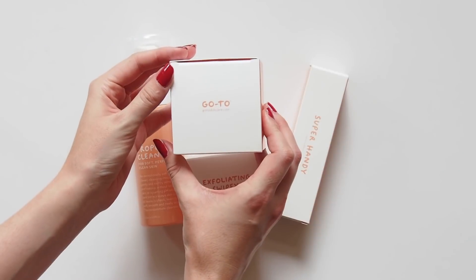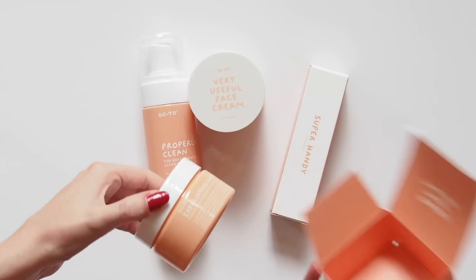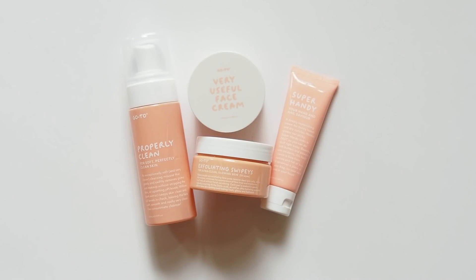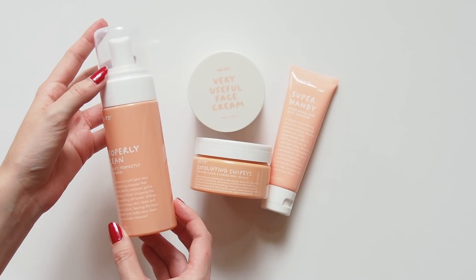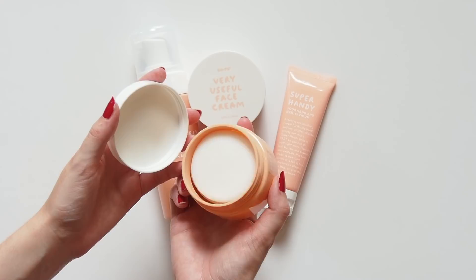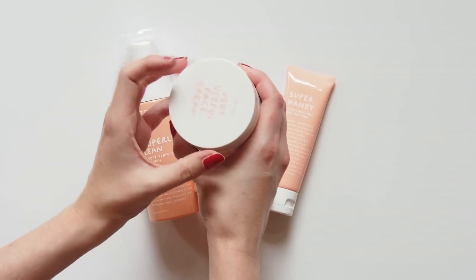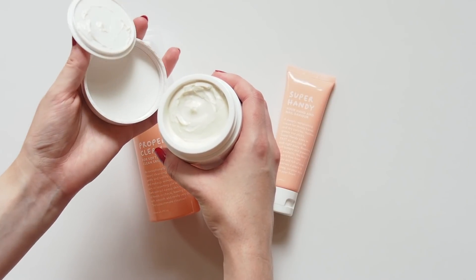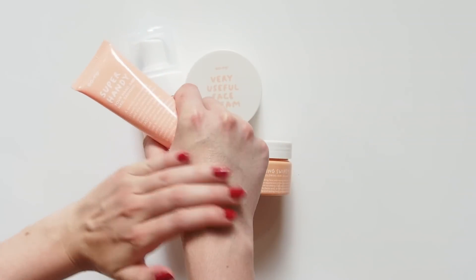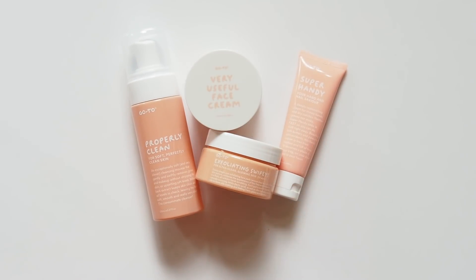Some more Aussie pride here with GoTo Skincare, another top brand out of Melbourne. If you haven't heard of Zoe Foster Blake, please look her up — she's probably our best beauty guru down under. A former beauty editor, author, and now skincare creator. I love this range so I'm really glad I'm all stocked up again. The Properly Clean Face Wash is a super gentle, soft foaming cleanser. Exfoliating Swipies are exactly that — a little chemical exfoliant pad that gives you a great glow. Very Useful Face Cream is a thick, super hydrating cream; you might have seen a worn out peach coloured tube of it in my skincare routine video, but it now comes in this larger pot. And Super Handy Hand Cream, which is a fairly new release — so impressed by this, it smells lovely like orange blossom and it absolutely melts into your skin. More info on Aussie beauty brands coming up in a video next week.